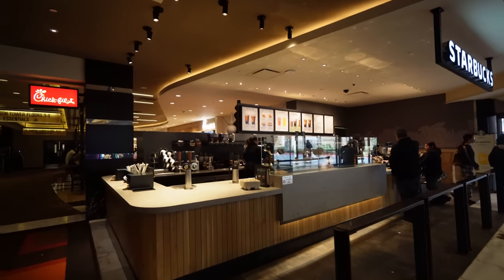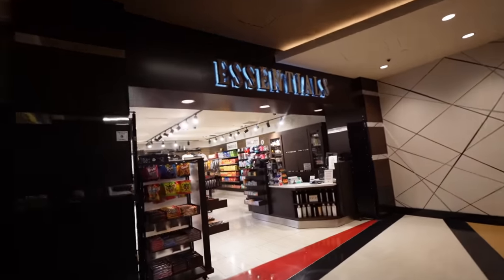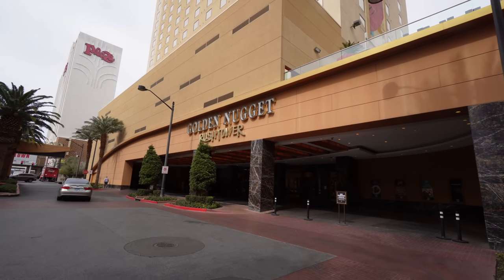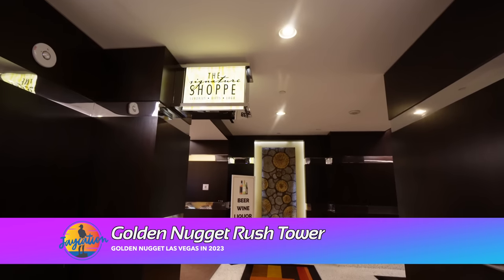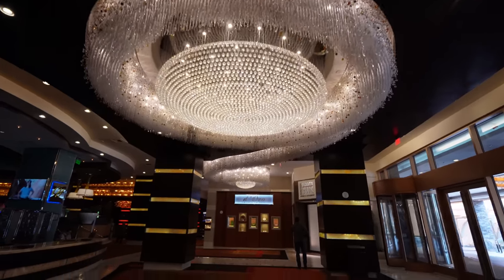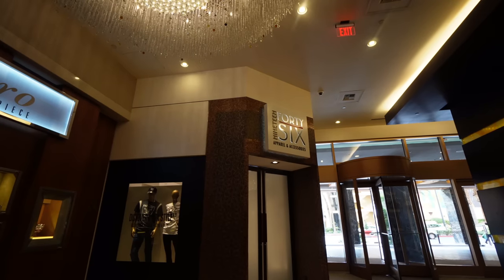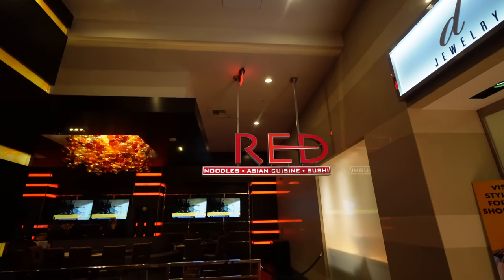The line at Starbucks isn't bad — it's about 12:30 in the afternoon. This area is the entrance to the Carson Tower floor. They have another Essentials hotel convenience store right here, next to a Chick-fil-A — I'm not a big Chick-fil-A fan, I think it's kind of dry. Each tower has a convenience store. This is called the Signature Shop at the Rush Tower, where you can get beer, wine, liquor, and amenities. This looks like their more luxurious tower, and they have a huge fish tank here. There's a bar on the other side called Chart House, plus De Oro Jewelry and Timepiece, and a place called Red Noodles — Asian Cuisine and Sushi.